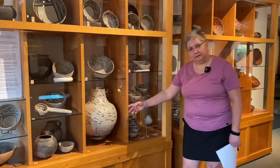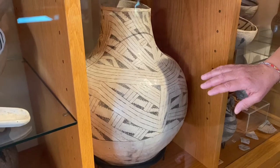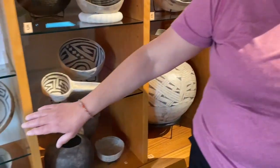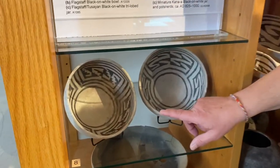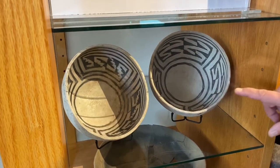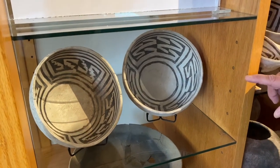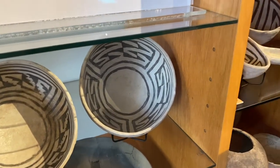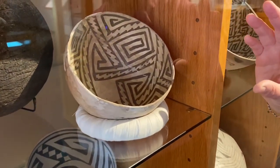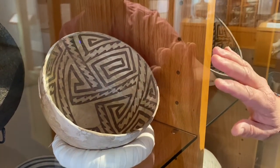So for example, this is an early pot — you can see the narrow lines and there are ticks on the triangles. That moves on to this where we have bolder lines with triangles with dots rather than ticks. Then we move on to a pot that has just lines and triangles, no dots. And from there we work up to here where you see we start to get smaller elements but there are more of them.